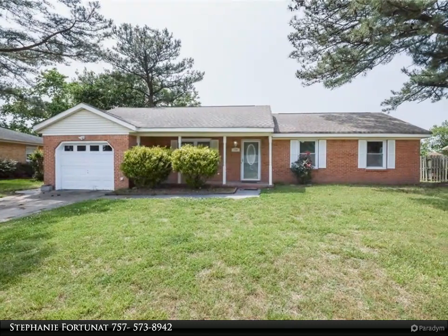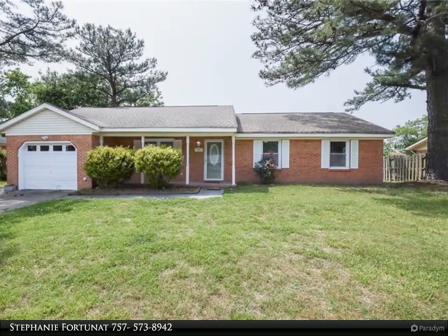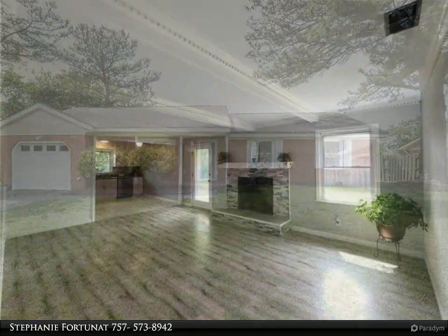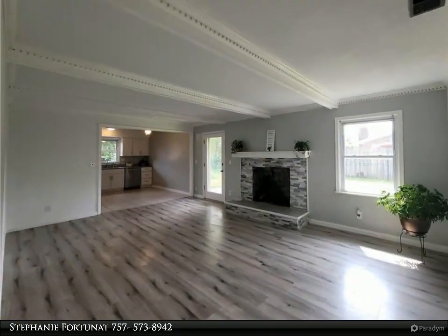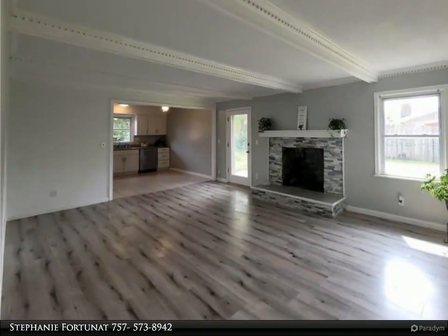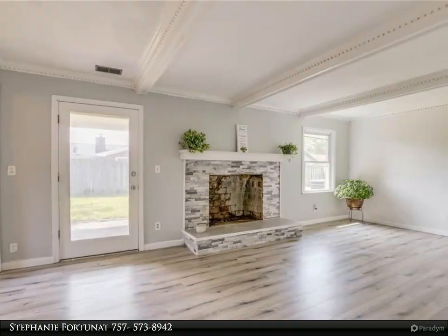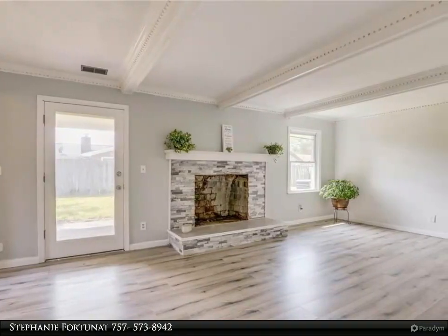This Berkshire Hathaway Home Services Town Realty property video is presented by Stephanie Fortuna. Welcome home to this stunning renovated ranch with an open floor plan and a bonus room providing additional square footage. Entering, you're greeted with a tile foyer guiding you to the dining room with large windows and an open family room with a new stone frame fireplace.